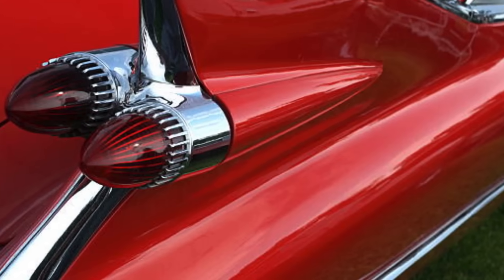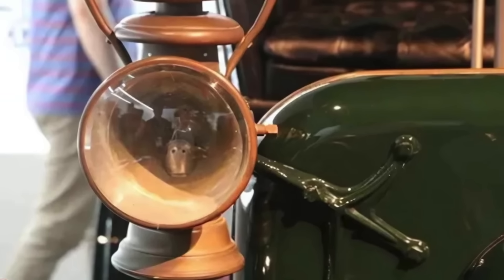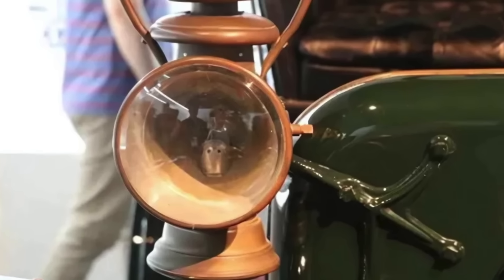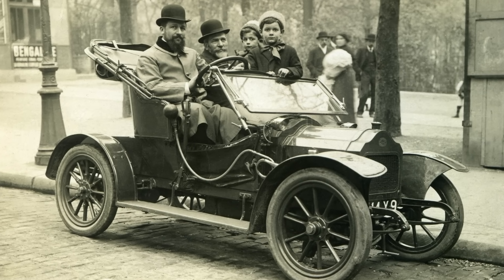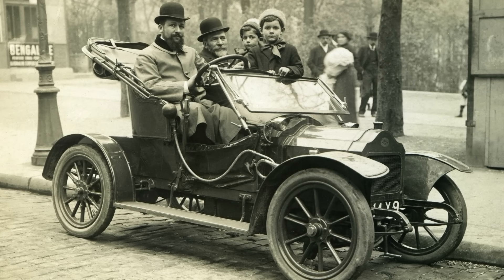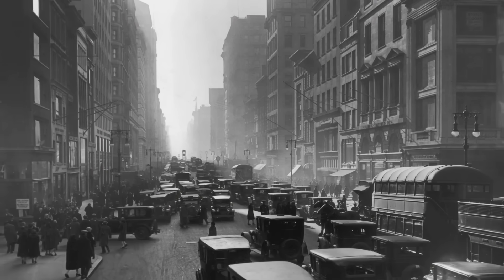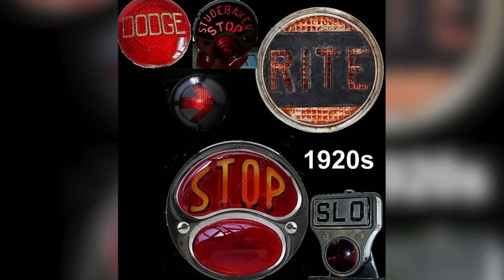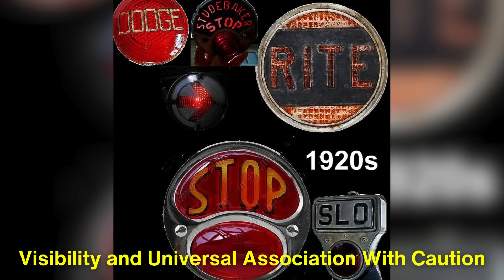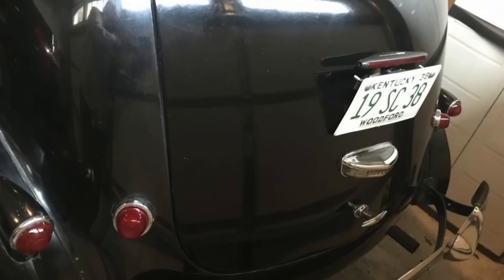The history of taillights also provides fascinating insight into the evolution of red as the standard color. In the early days of automobiles, there were no regulations regarding lighting, and cars were equipped with simple lanterns or gas lamps. As vehicles became faster and roads busier, the need for standardized lighting systems became evident. In the 1920s and 1930s, governments and automotive organizations began implementing rules to ensure consistent lighting on vehicles. Red was chosen for taillights due to its visibility and universal association with caution, making it the logical choice for indicating the rear of a vehicle.